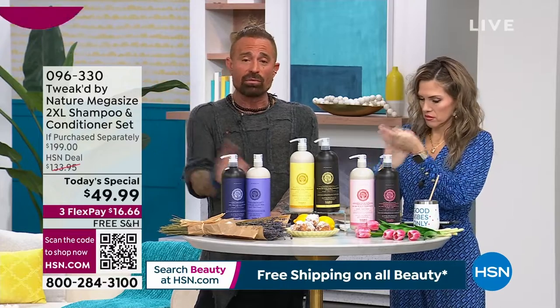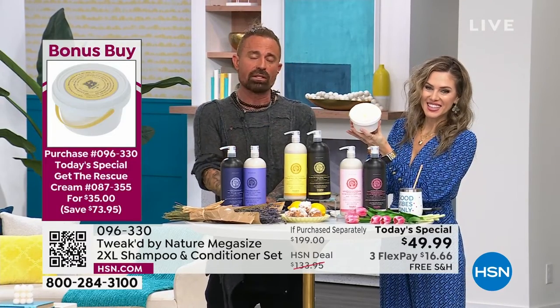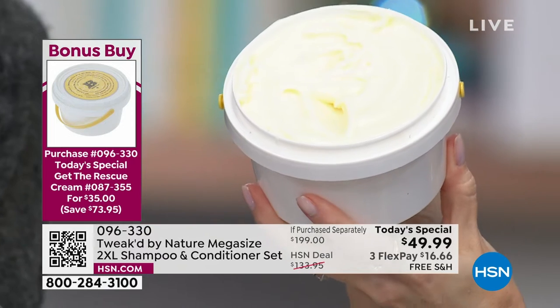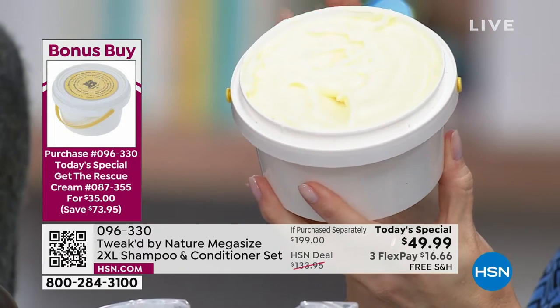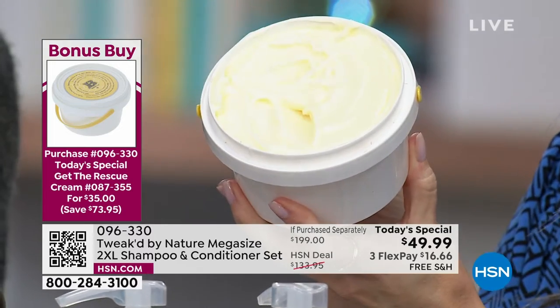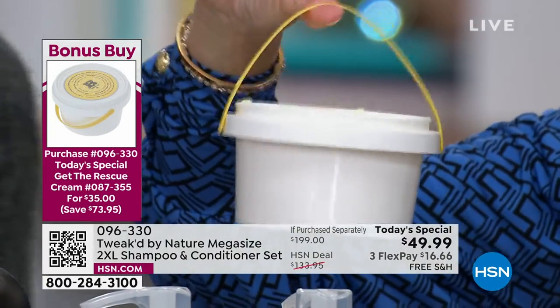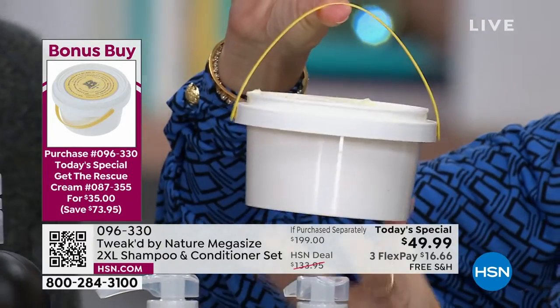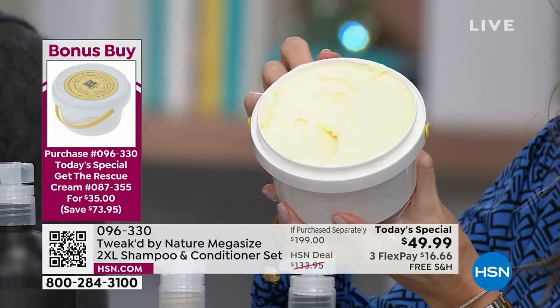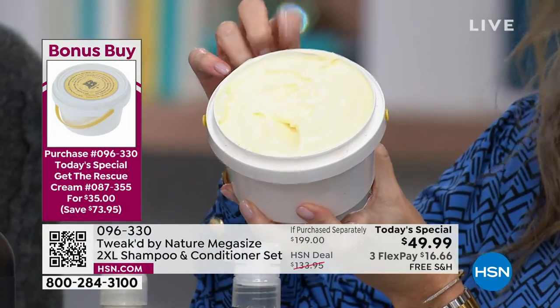Dennis made it for his mom when she was going through treatments in the hospital — and she kept calling him to ask for more once she was a quarter through the bucket. Instead of $109 here at HSN or $124 retail compare, it's nearly 16 ounces — literally has a handle like a bucket. It's your five-in-one: AM cream, PM cream, eye cream, primer, body moisturizer — for $35.